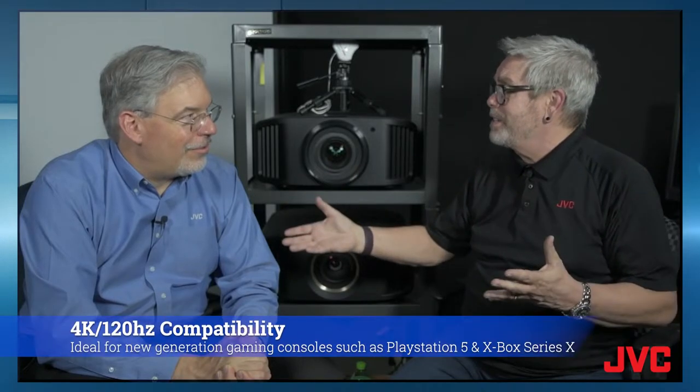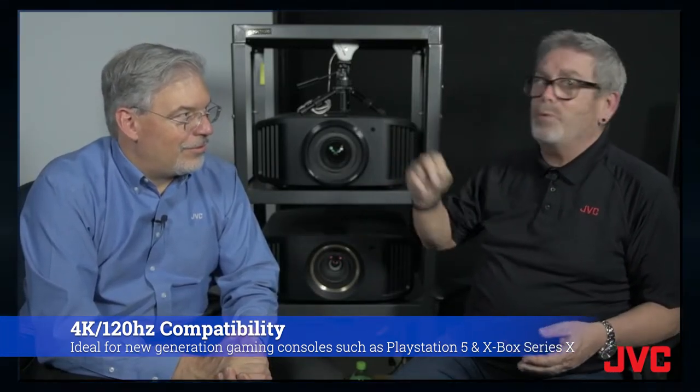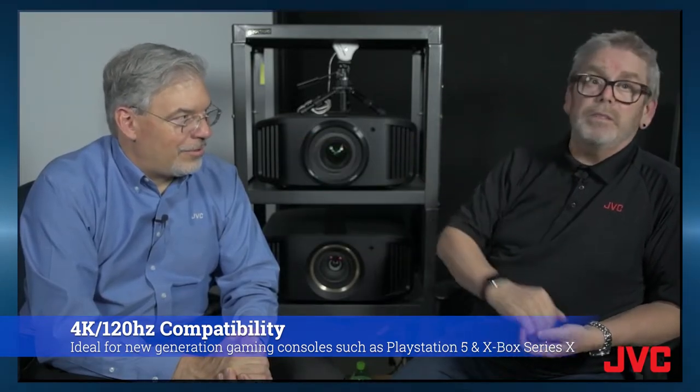Resolution is cool, but frame rate makes a difference too. A lot of people are using gaming systems like PlayStation and Xbox that will do 120 frames a second for 4K. All these new projectors from JVC have two HDMI inputs that will handle that 4K 120 as well as the 8K 60.